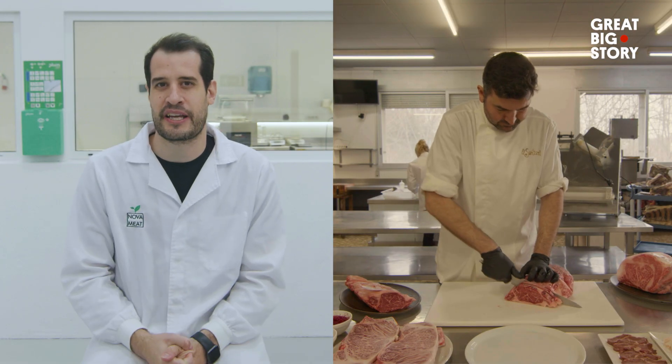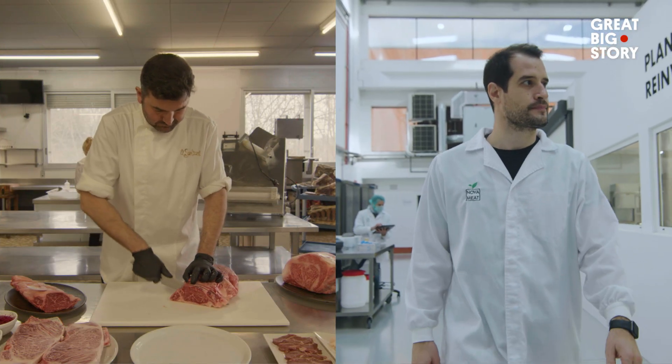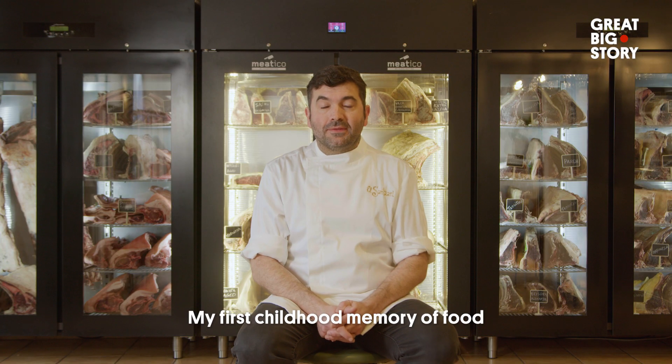He's a meat lover. I'm trying to solve the meat issue and find an alternative to that.